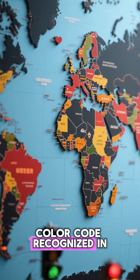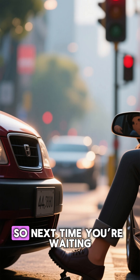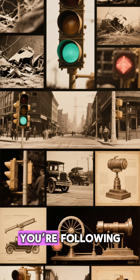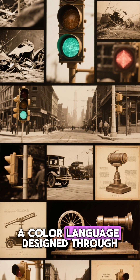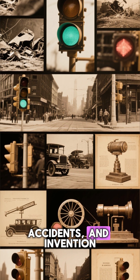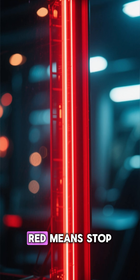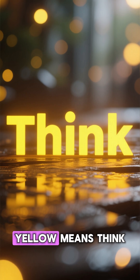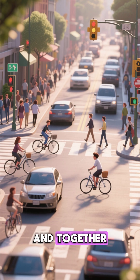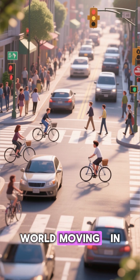A color code recognized in almost every country on Earth. So next time you're waiting at a red light, remember: you're not just obeying traffic control. You're following a color language designed through centuries of science, accidents, and invention. Red means stop. Yellow means think. Green means go. And together, they keep the world moving in perfect order.